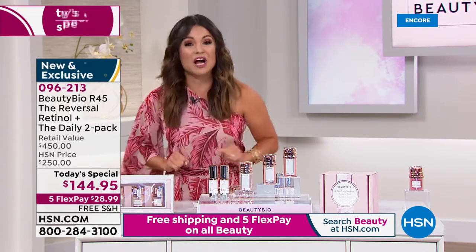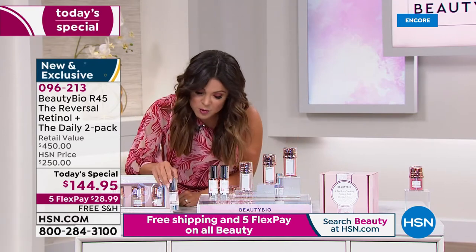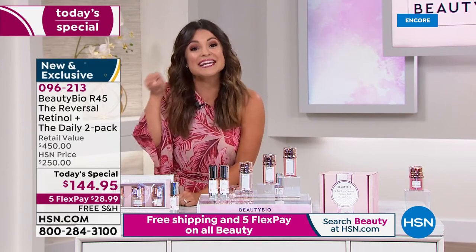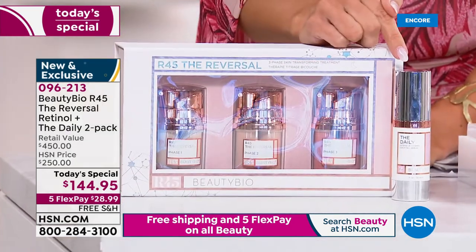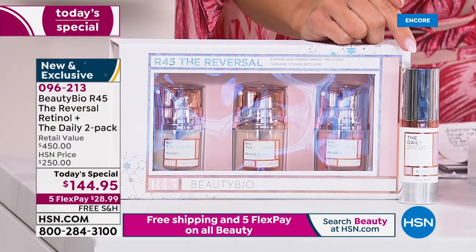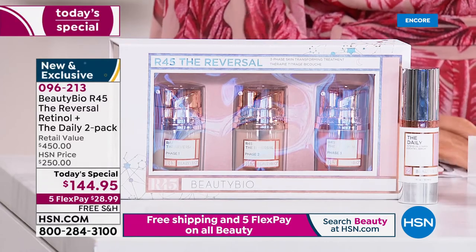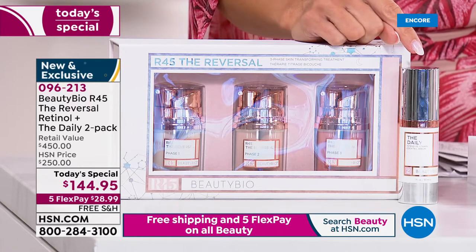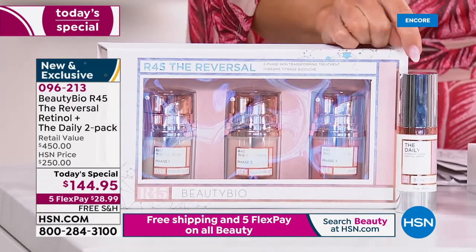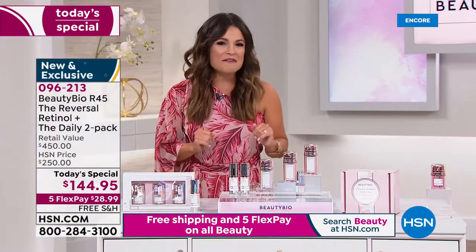This is what you're used to seeing — $150 day in and day out. For the big 10-year anniversary, we're also pairing it with the global number one bestseller in skincare for the daytime: the Vitamin C Daily Serum. This is going to give you beautifully moisturized and protected skin with all kinds of antioxidants to help fight free radicals. That's a $75 value, bringing us to a $225 value right here.